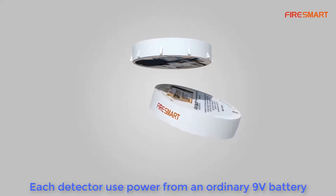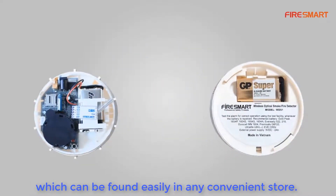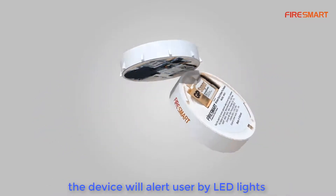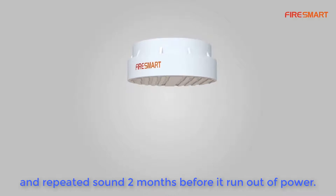Each detector is powered by an ordinary 9V battery, which can be found easily in any convenience store. One battery is enough for more than two years. When the battery level drops below 20%, the device will alert the user via LED lights and repeated sounds, two months before it runs out of power.